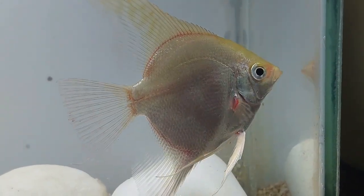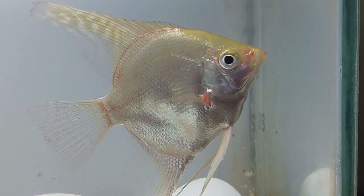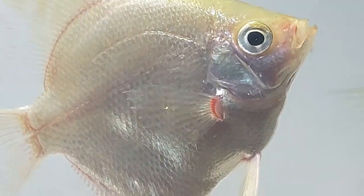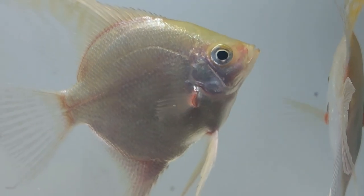Platinum angelfish will do well in aquariums that are 30 gallons or larger and have plenty of plants and driftwood. As a group, freshwater angelfish are territorial and will squabble with one another until a dominant male is established. They can be kept singularly, in mated pairs, or in medium-sized groups of six or more.